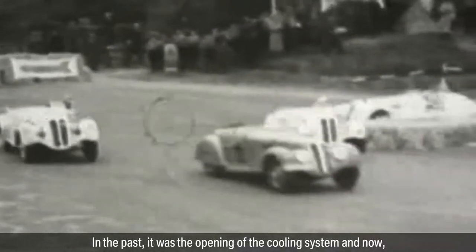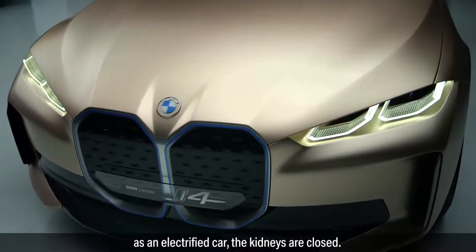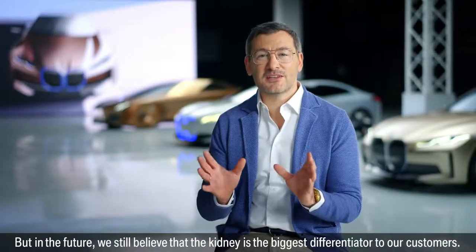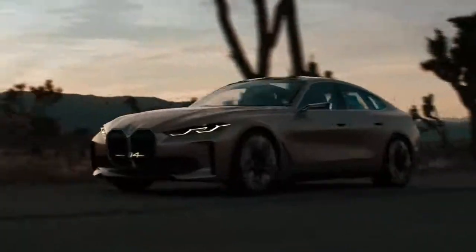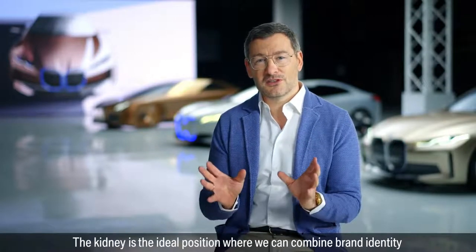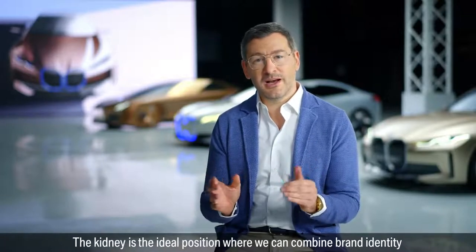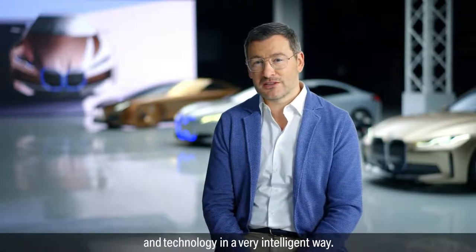In the past, the kidney was the opening of the cooling system, and now, as an electrified car, the kidneys are closed. But in the future, we still believe that the kidney is the biggest differentiator for our customers. With intelligence and autonomous driving, we need to implement a lot of sensors. The kidney is the ideal position where we can combine brand identity and technology in a very intelligent way.